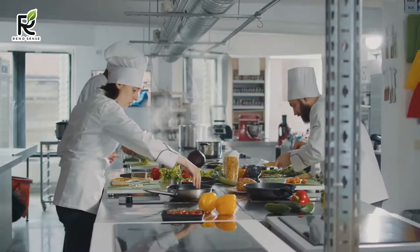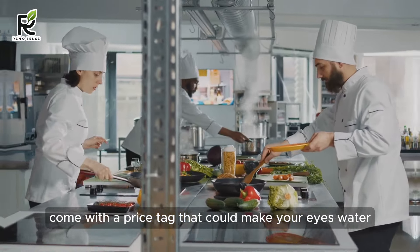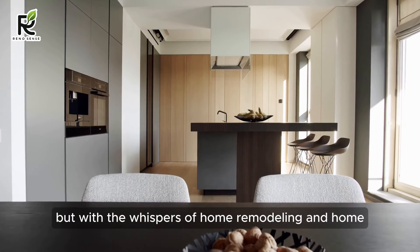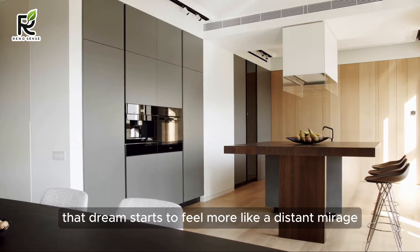But here's the reality: those magazine-worthy kitchens often come with a price tag that could make your eyes water. You dream of transforming your culinary chaos into a sleek, modern haven, but with the whispers of home remodeling budgets echoing in your ears, that dream starts to feel more like a distant mirage.